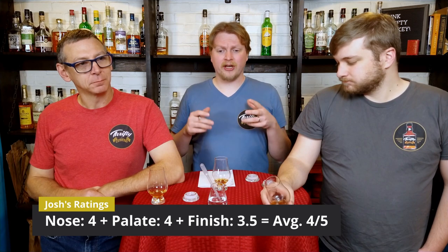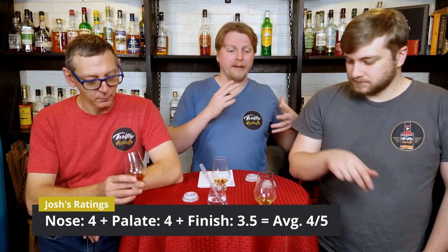Adding water just continued everything nicely. This is one I could use as a mixer, on the rocks, or perfectly neat — I love this. I tend to be more critical, so I'm giving the nose a 4, the palate a 4, and the finish a 3.5. I was so entrenched in the palate and nose that I didn't pay as much attention to the finish. Both the palate and nose have really good notes — well-balanced between fruit, spice, and sugar notes. Really nicely put together.